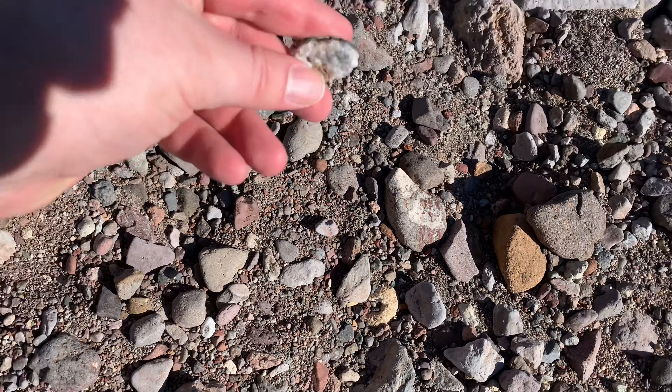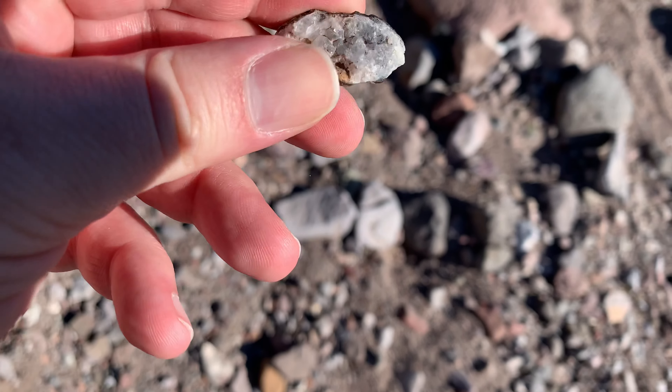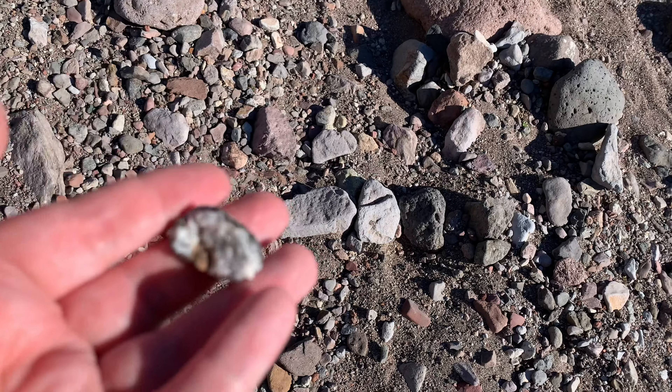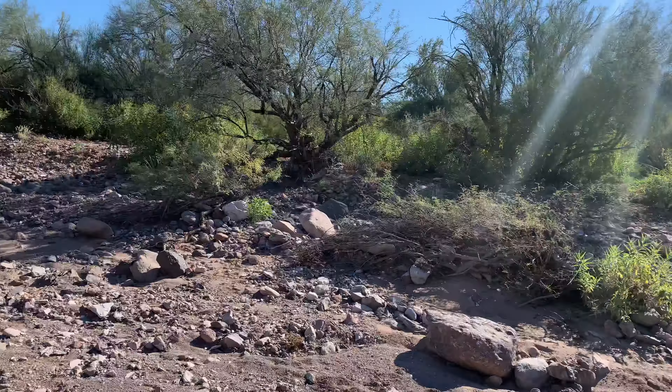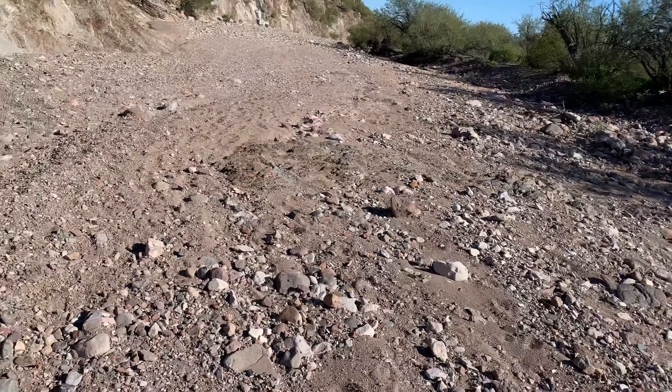I think that might be one right there. Yep — the inside of a geode. So we're in the approximate area. It's somewhere along here that it's been washing in, probably from off in that direction. So I'm going to keep scouting this riverbed.